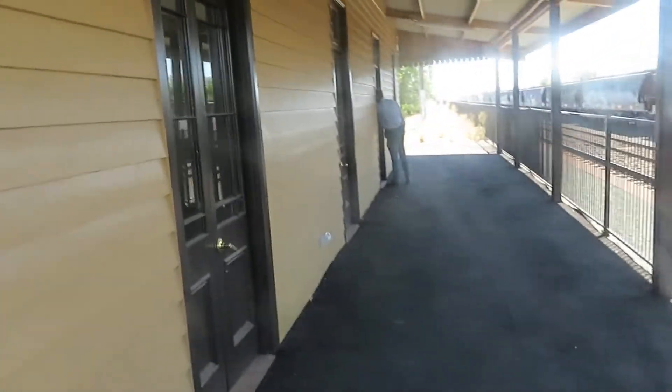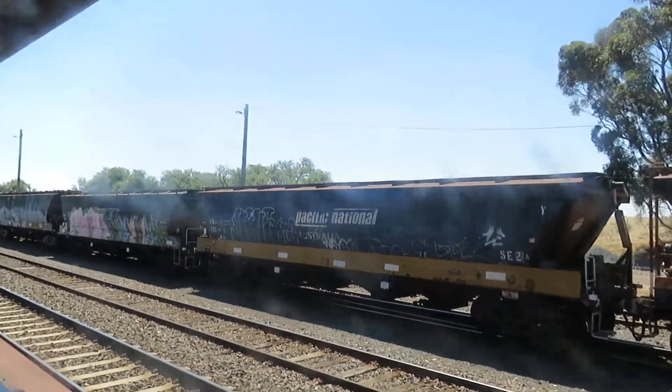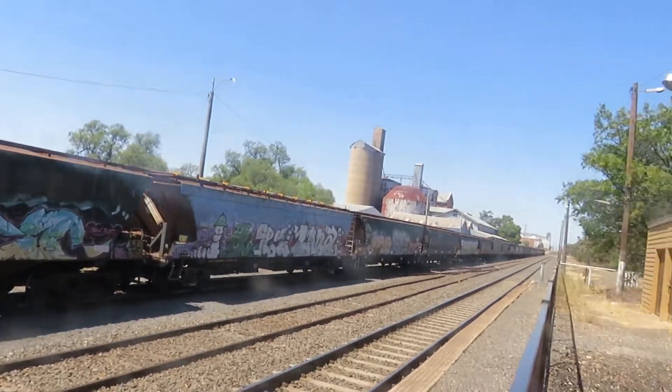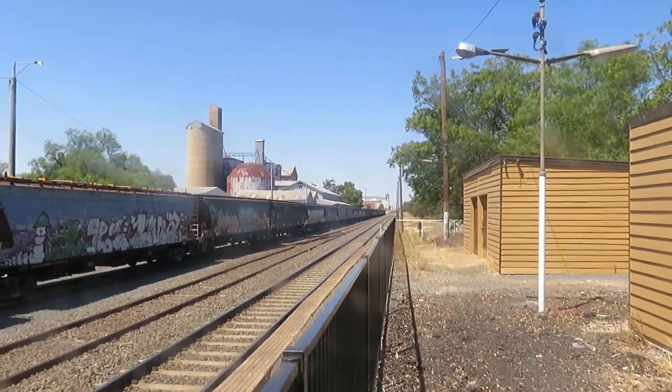This is the rail side of the station, and there's the Pacific National Grain Train on the main line right there between Melbourne and Adelaide.